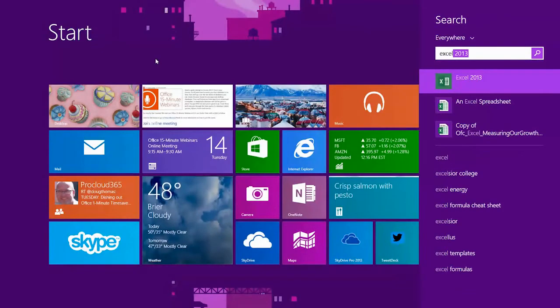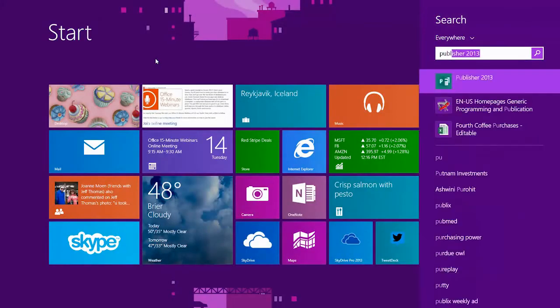One more thing about the Windows 8 Start screen: it's a big change. If you're looking for anything, just start typing it. If I want to open Excel, I just start typing 'Excel' and it appears in the search box on the right. You can type something like 'Publisher' and just hit Enter and Publisher will open, because it was the first thing listed. So any time you're looking for a document or app, start typing rather than hunting for icons.